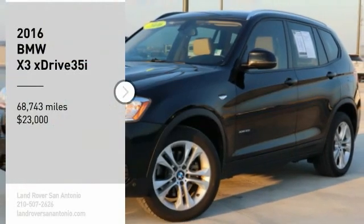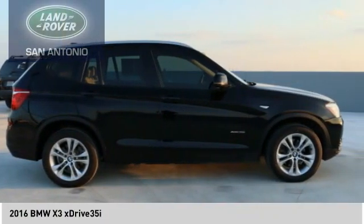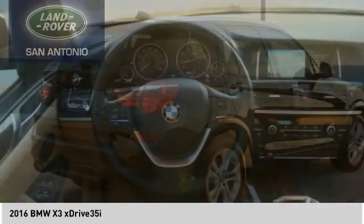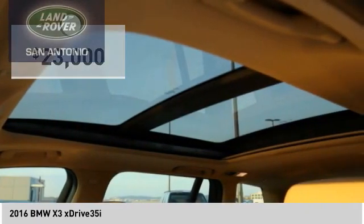Take a ride in the 2016 BMW X3. The BMW X3 builds on the success of the original by developing its core competencies while adding new technology to establish new benchmarks for agility, efficiency, and comfort — and is priced below $25,000.